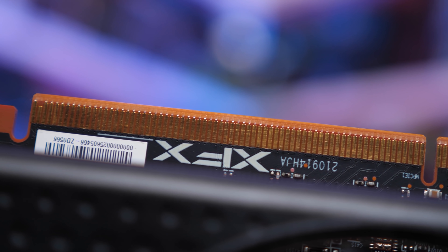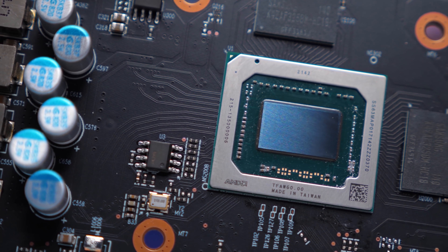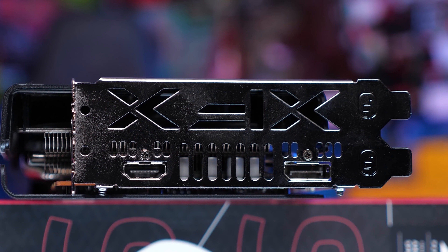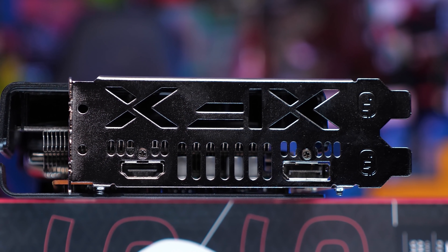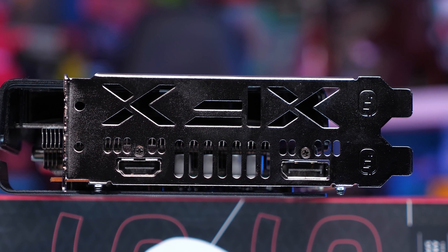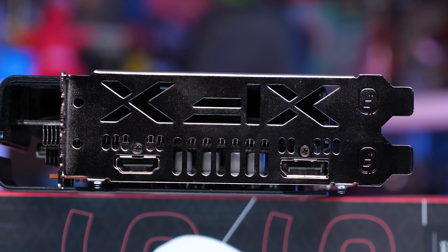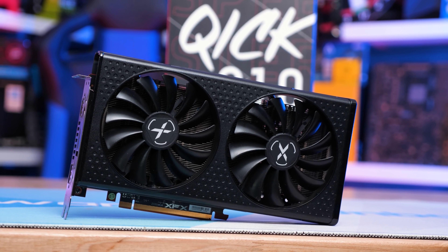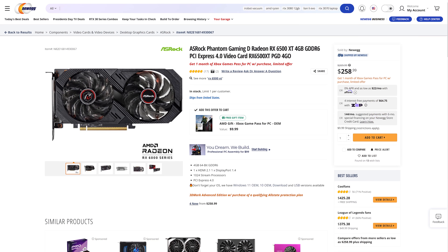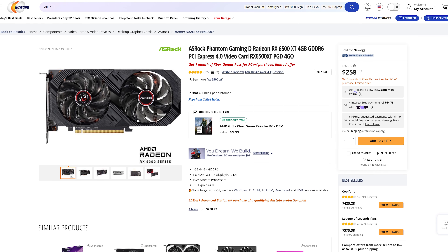Starting with the RX 6500 XT: this is the first card of the generation that has basically been in stock and available since day one. In typical AMD fashion, we saw a few GPUs hit the market at $200 US around launch day, but since then that price has largely disappeared. Retailers told us at launch that resupplies beyond the first batch were going to be above MSRP. Currently on Newegg, they're available for as low as $260 US.